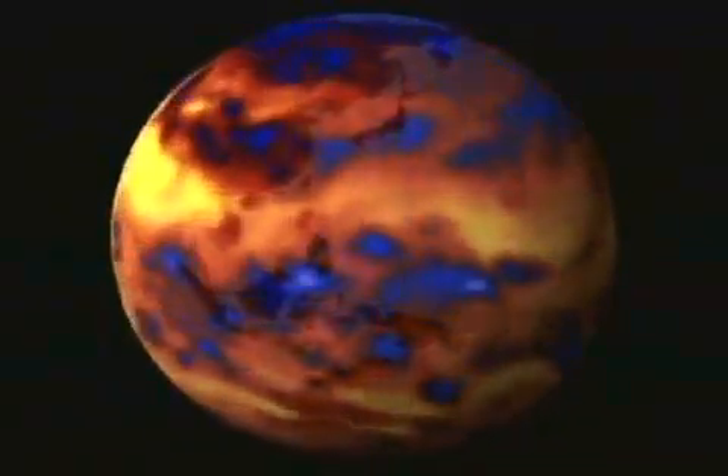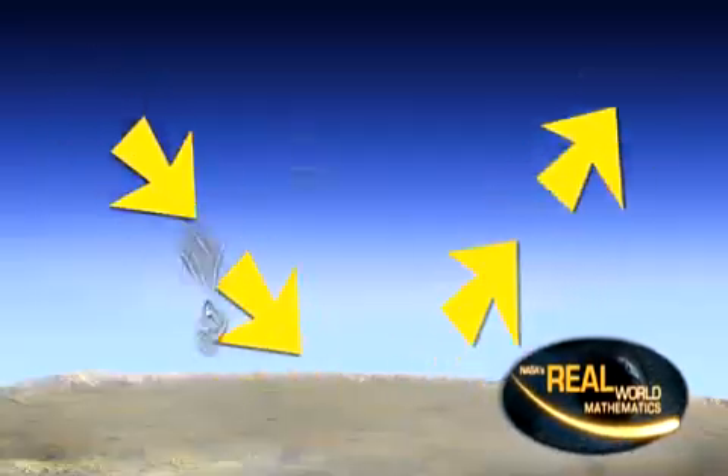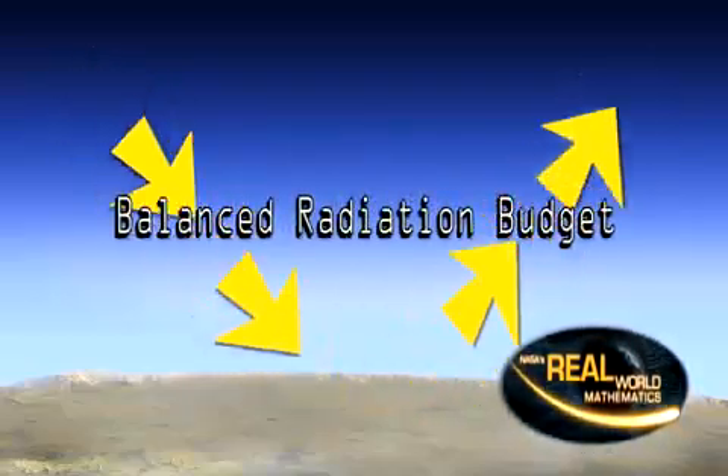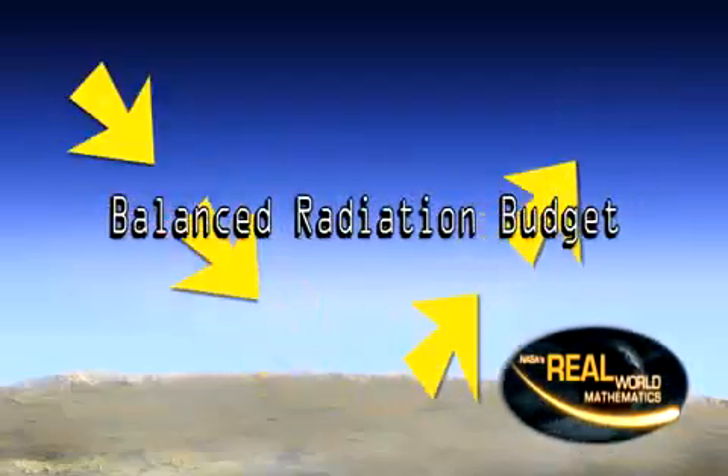Ideally, the amount of energy coming to and leaving Earth should be the same — equal — giving us a balanced radiation budget. And that would mean Earth's surface is neither cooling nor warming from year to year.